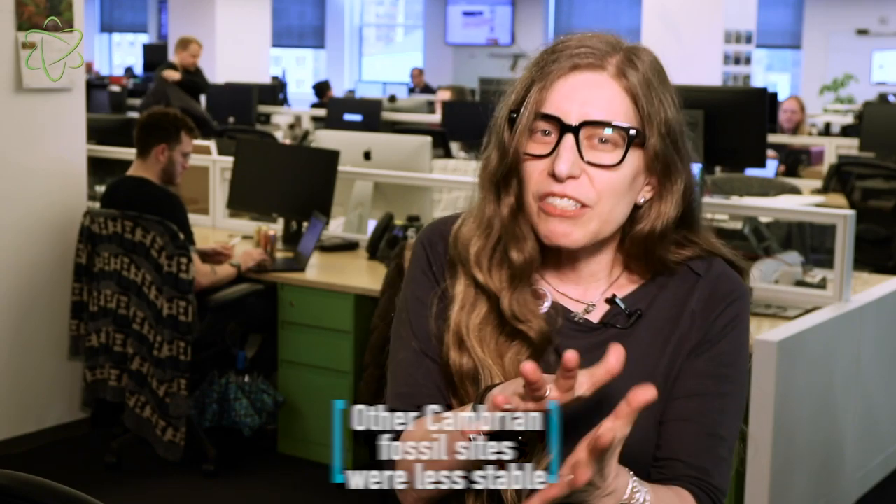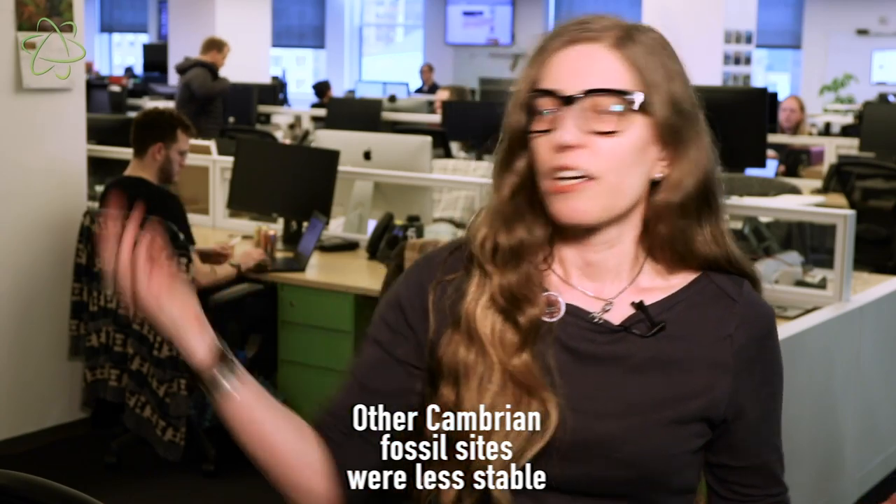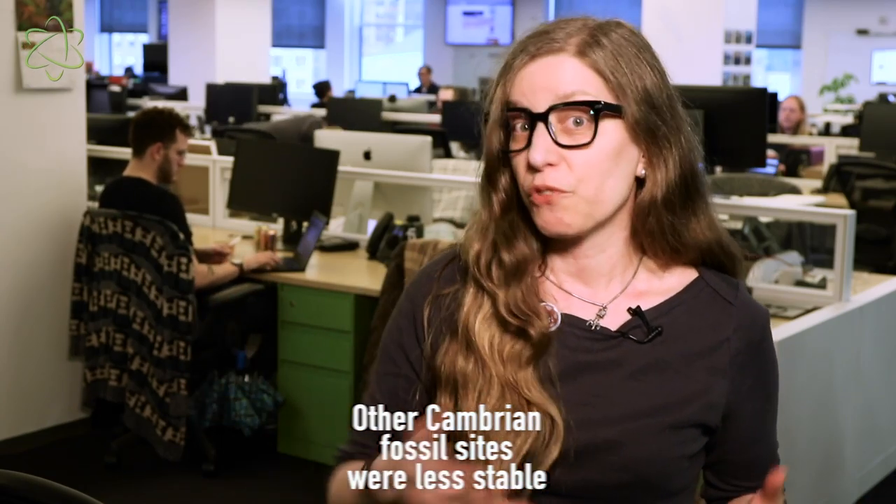The paleontologists who discovered these fossils think it's because at other Cambrian fossil sites, geological processes like mountain formation or groundwater flowing over millions of years probably distorted the fossils a little. But this new site in China was relatively undisturbed. So half a billion years after these fossils were buried, their body shapes are still pretty similar to what they looked like when they died — which is kind of amazing.